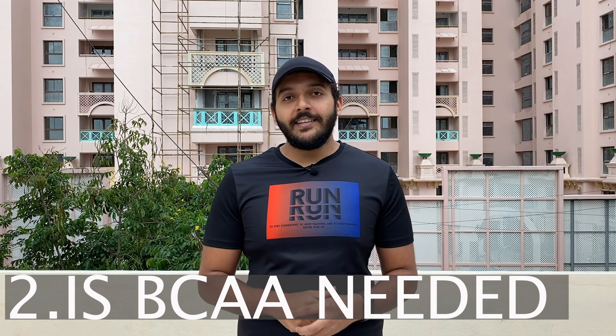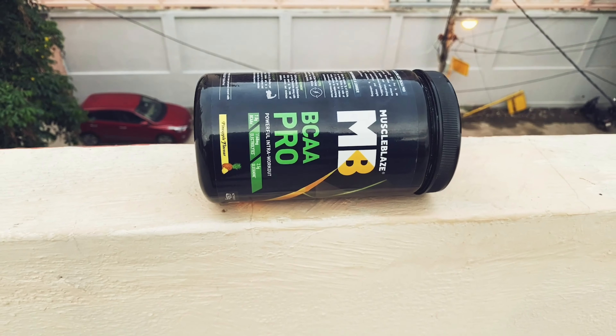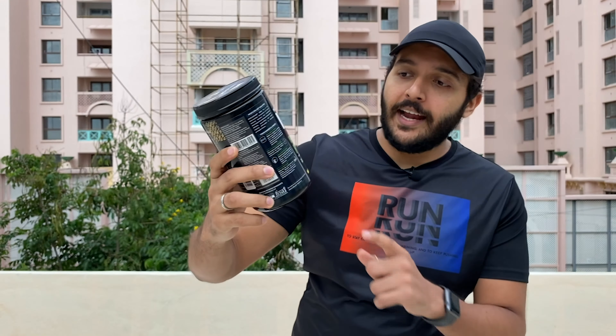The product we are going to talk about is the MuscleBlaze BCAA Pro. These are the things we're going to cover: number one, what are BCAAs; number two, is BCAA needed; number three, where can you find this BCAA and what is the cost; and number four, my honest review about this product. The flavor is pineapple, as you can see here.